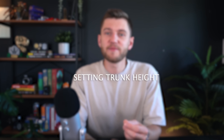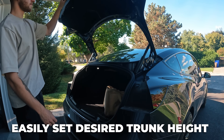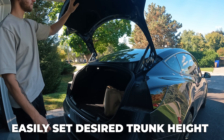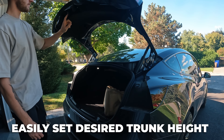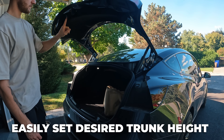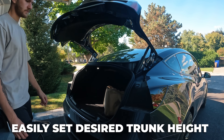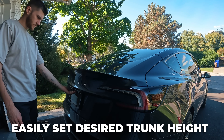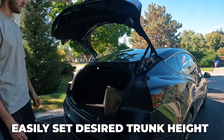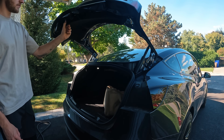If you've ever worried about opening your Tesla's trunk in areas with low ceilings or overhanging objects, you can easily adjust the trunk's opening height by tapping the trunk close button at the desired height during an opening process. Once it reaches the height you want, hold the button down for a few seconds and it will be programmed to open to that height every time — perfect for various garage heights. To reset the height later, manually lift the trunk all the way up and hold down the trunk open button until you hear a beeping sound.